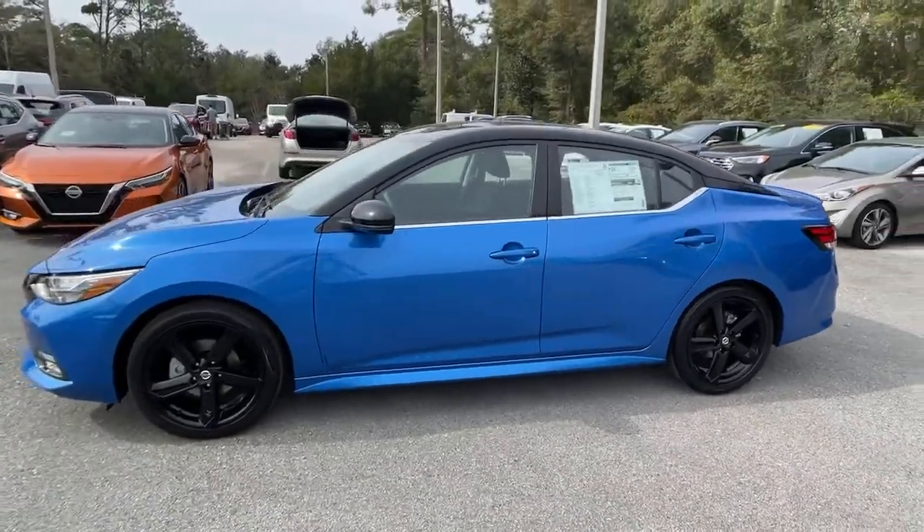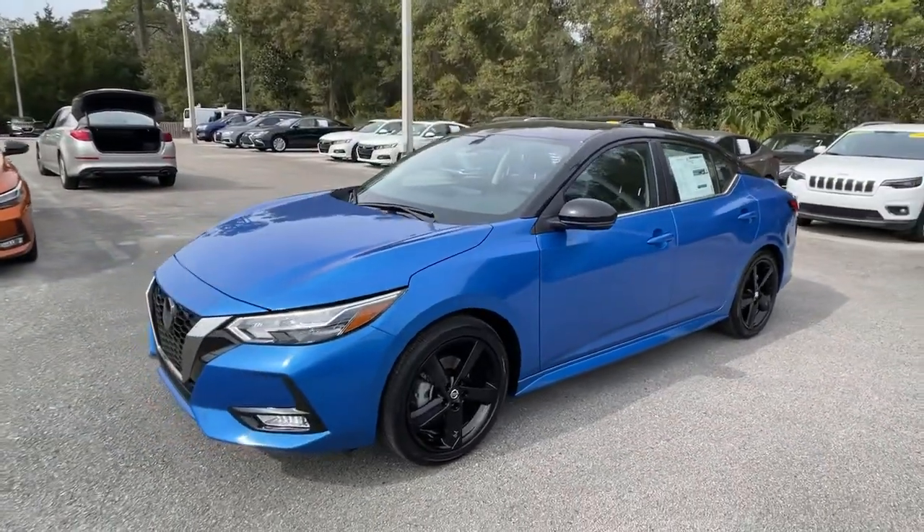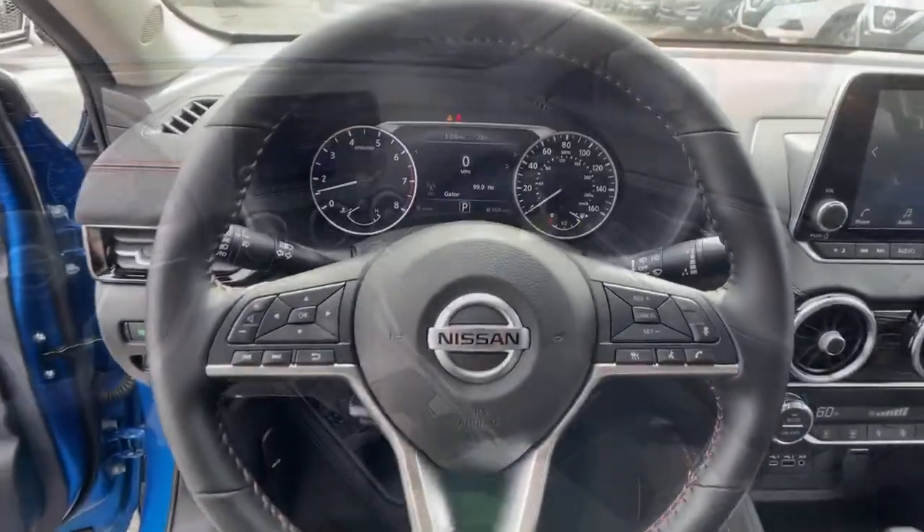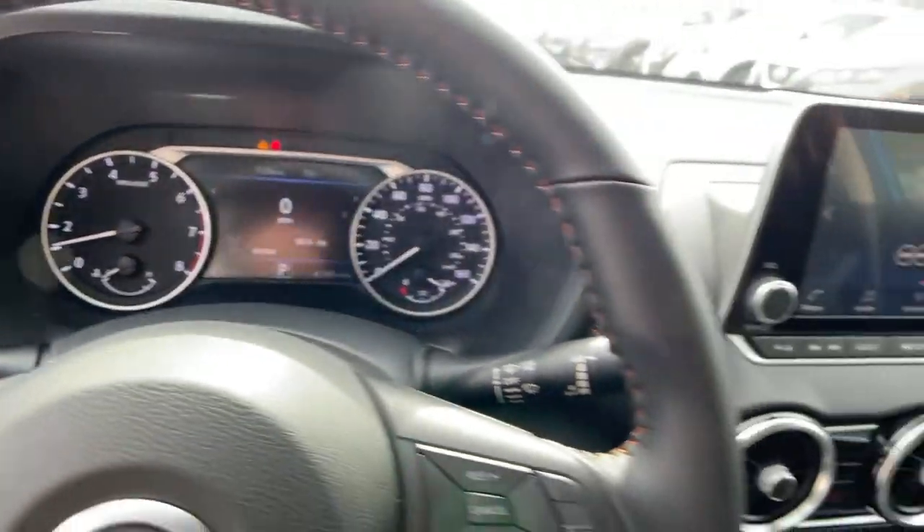The following are some of this vehicle's highlighted options: keyless entry, backup camera, fog lamps, satellite radio, heated mirrors, keyless start, adaptive cruise control, and remote engine start.